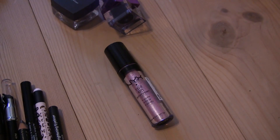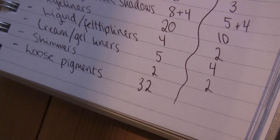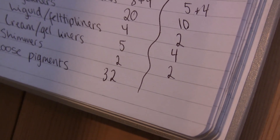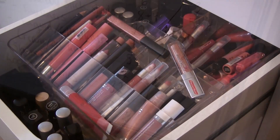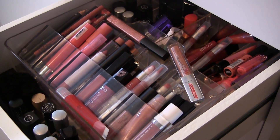For shimmers I have one here and another in the bathroom, so two total — that's a good number. I counted my loose pigments and have 32. That's hard to reduce since I just got them and love playing with them, so for now I'm keeping all of them.